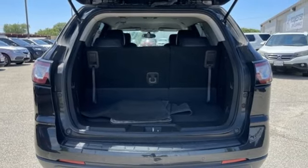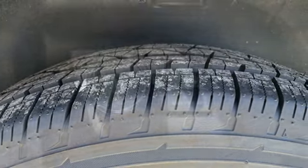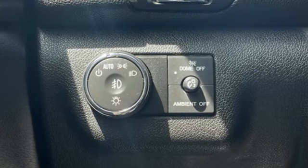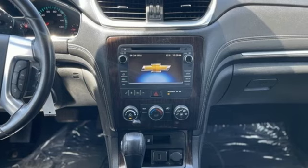This from Kelley Blue Book: offering the roominess of a traditional SUV but car-like handling and better fuel economy. There's a lot to like about crossover SUVs in general and the Traverse in particular. In a Chevy, the journey matters more than the destination.